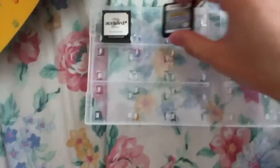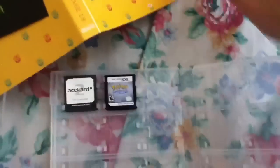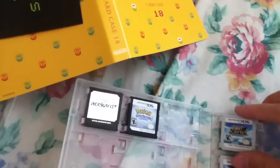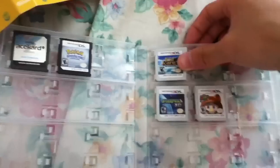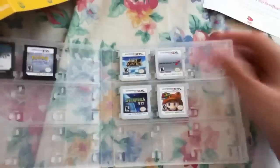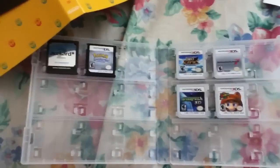And then Pokemon Soul Silver, and then let's see, let's put Mario right here — Star Fox 64. Yep, go right there.